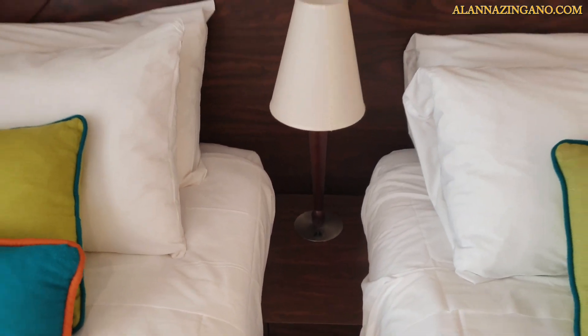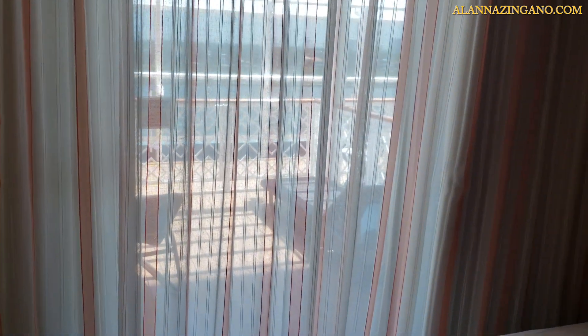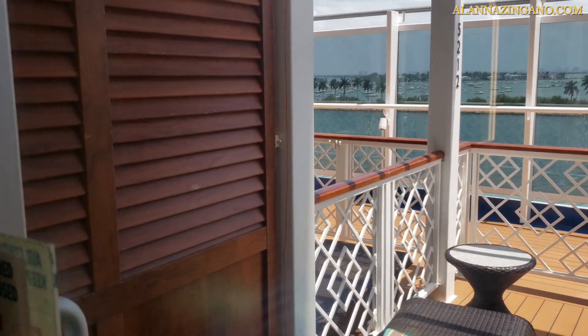And a nice little lamp as well. Moving on and taking a look outside, you have a gorgeous patio — let's take a closer look.